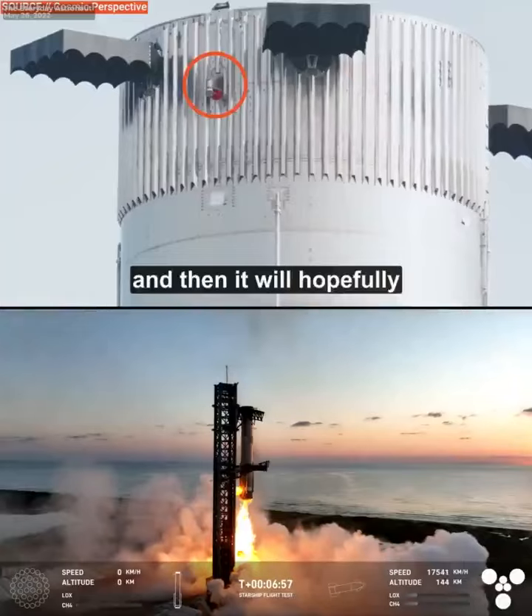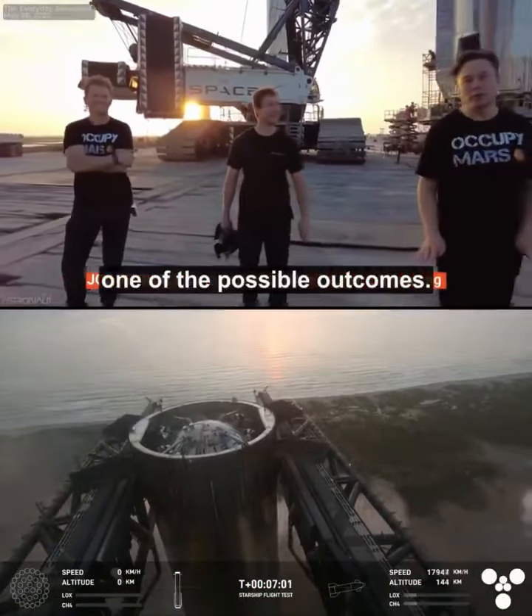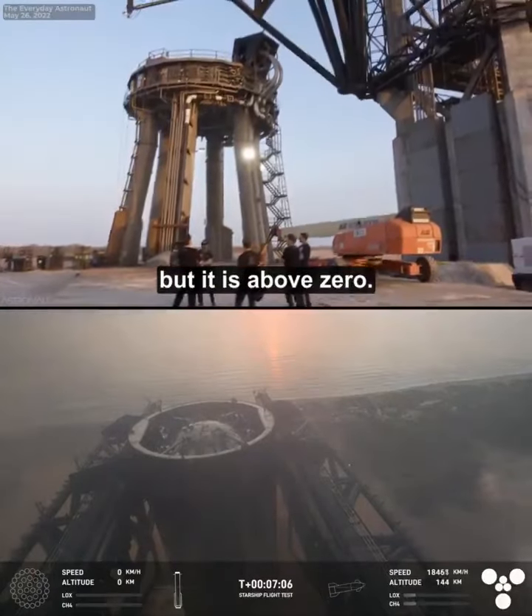And then it will hopefully not shear off and crumple. Success is one of the possible outcomes. The probability is uncertain, but it is above zero.